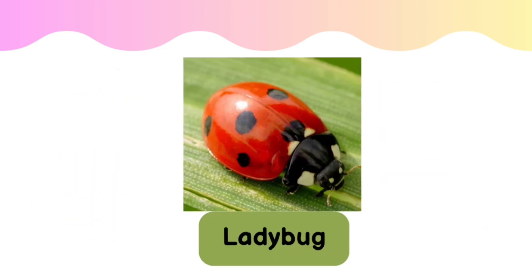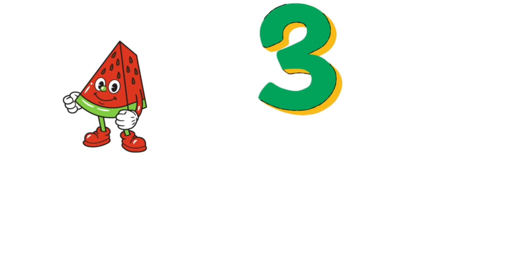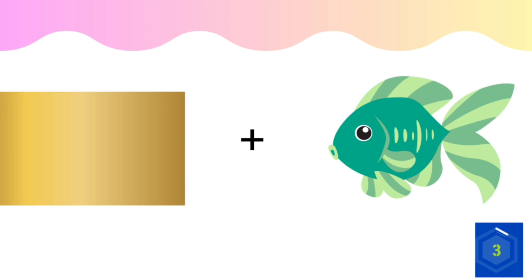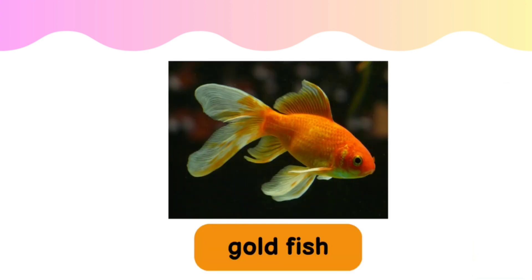Yes, it's a ladybug. Do you know this one? The correct answer is goldfish.